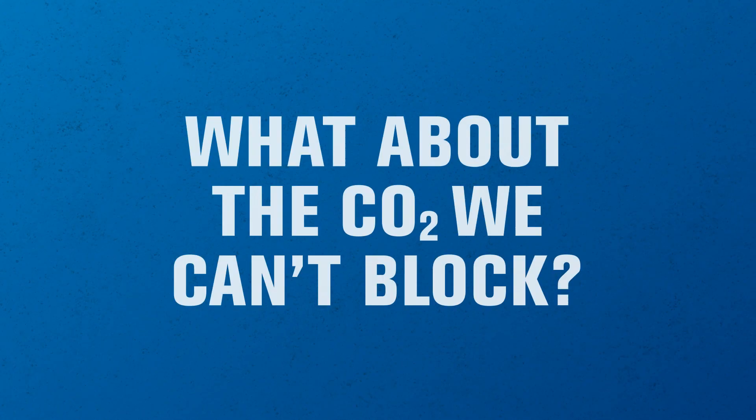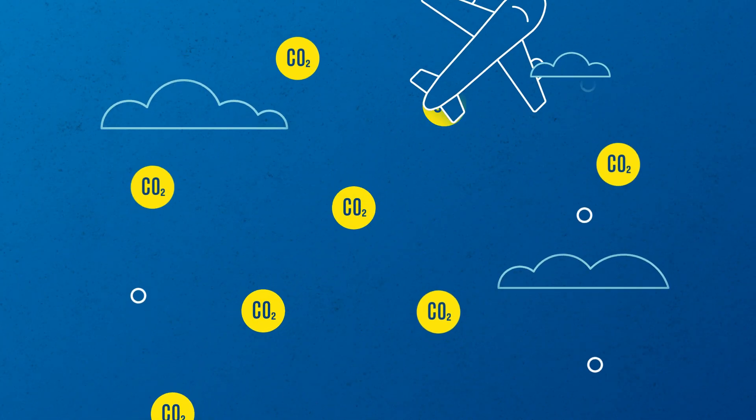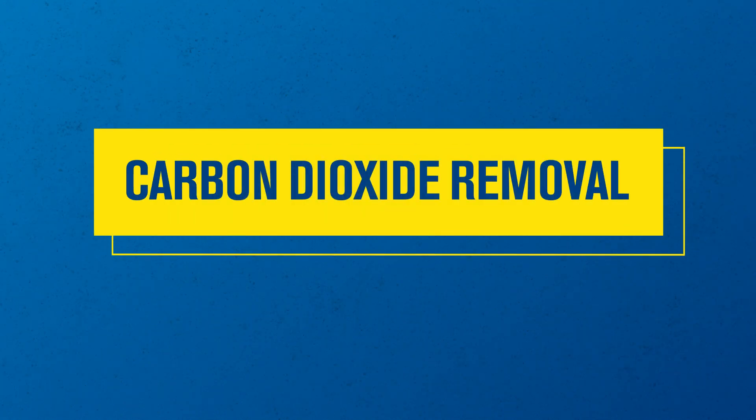But what about the CO2 we can't block? And what about the CO2 already up there? That's where the third tool comes in: carbon dioxide removal, or CDR.